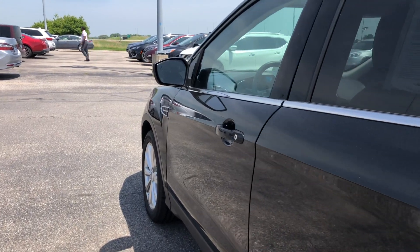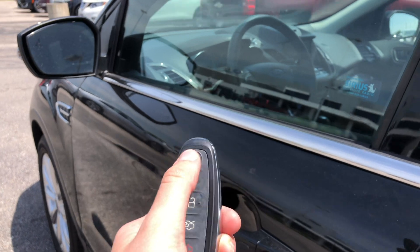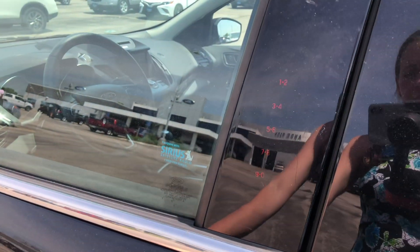Coming along the driver's side, still fantastic condition. You have keyless entry and keyless ignition. You have remote start too, which will be super helpful in the winter. You can also have a code to get into your car.